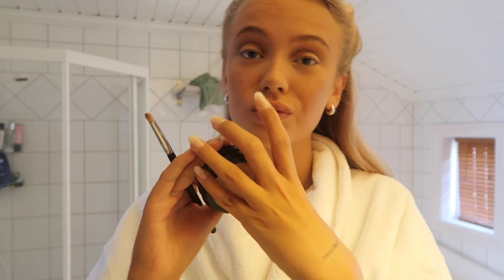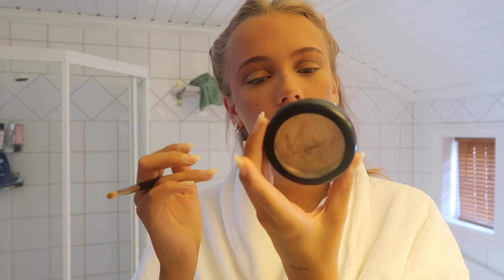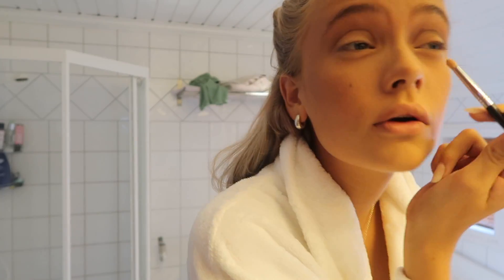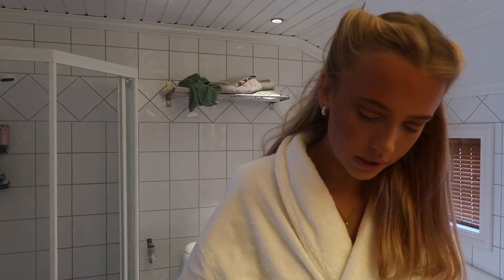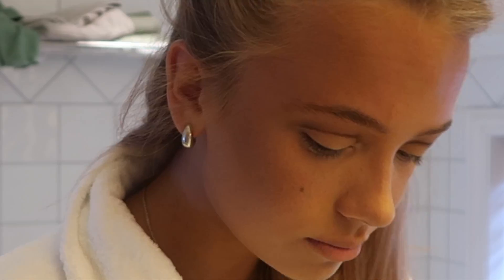Now I'm using my go-to highlighter, which is MAC's — it's called Oh Darling. The inner corner is like the most important thing, and the nose too. Why is this lighting so bad? It's probably because I use my orange bathroom lighting. Sorry! I need to put on some brows.